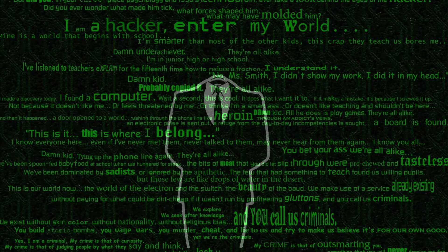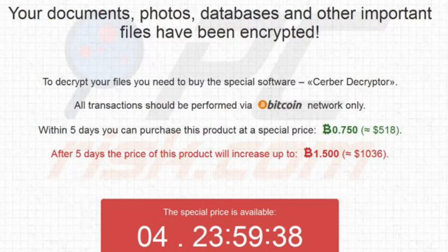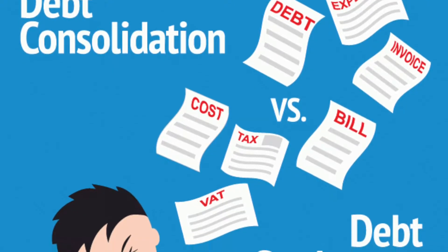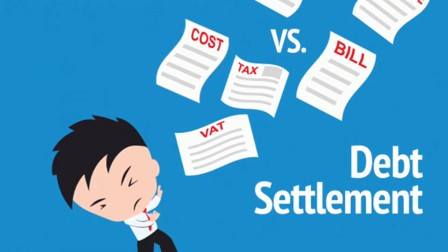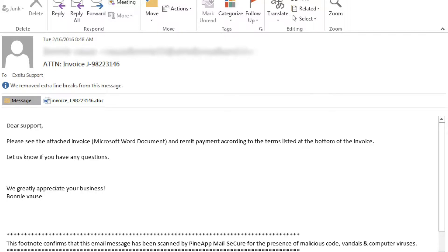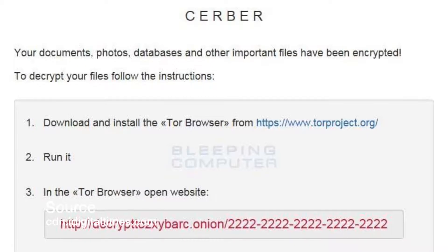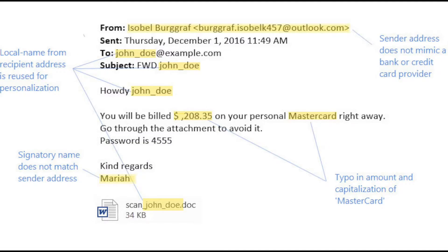Cybercriminals and malware authors are pushing server ransomware through a phishing campaign that purports to notify targets about impending charges on their credit cards. The helpful email also provides instructions on how to avoid these charges via an attached document. Unsuspecting individuals are vulnerable to fall prey to the phishing scam, which delivers ransomware instead.